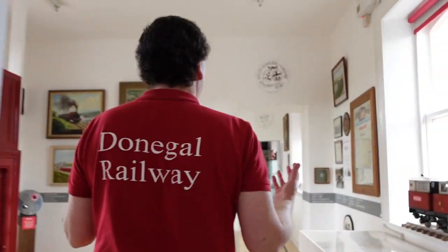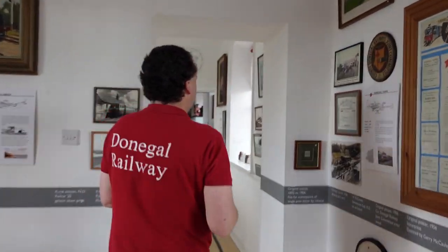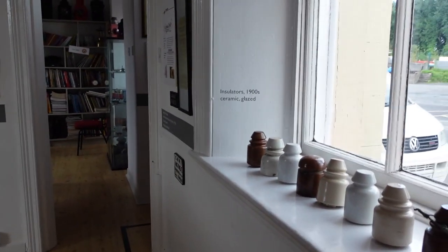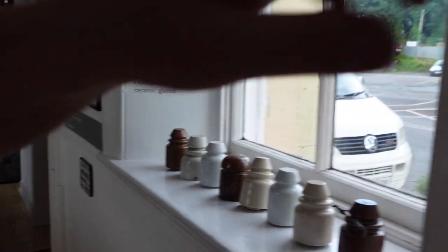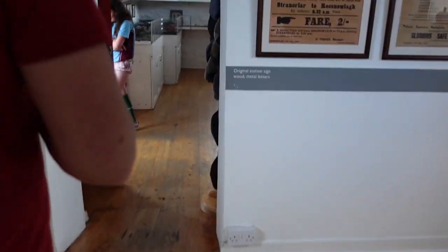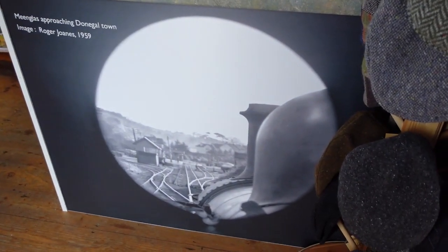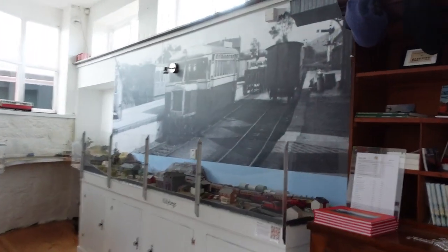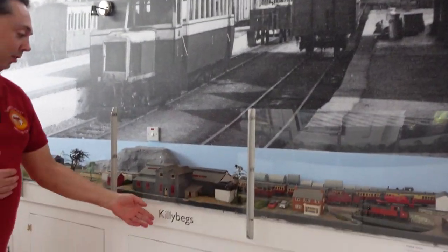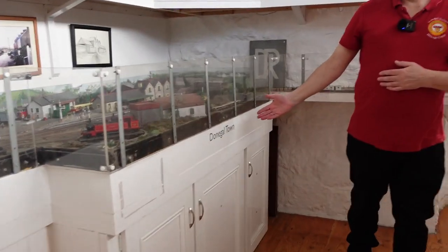We start off by going through the museum. We've had some new signage put in so you can see exactly what is on display. We also have some new boards going up in the museum, and the main area is in the reception. We've got some lovely enlarged photos — a train coming into Donegal, and a big feature picture on the wall of the station here at Donegal Town sitting over the Killybegs, which also has new signage on the Killybegs and the Donegal Town layout.